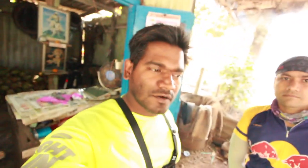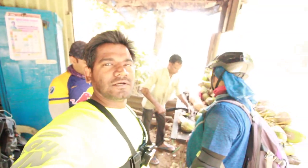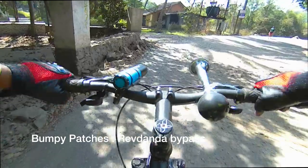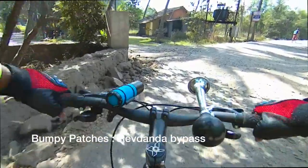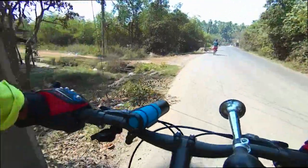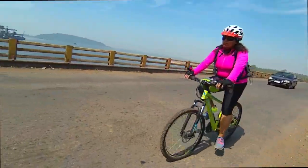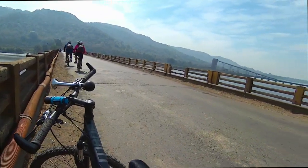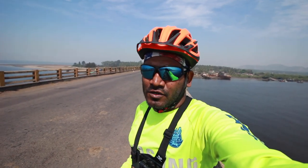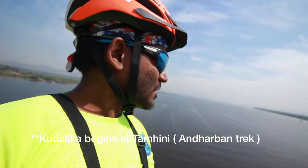So guys, we are at a Coconut Water Station — highly recommended place. And I am at a bridge which crosses from Revdanda towards Korlai. The bridge is built on a river which is the Kundalika, which begins at Kolad, if you know the river rafting activity.